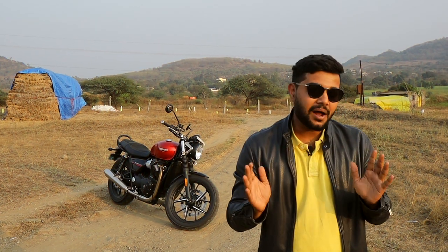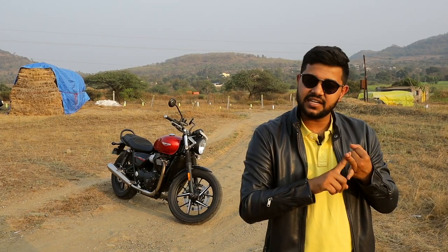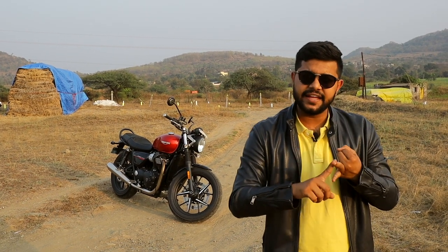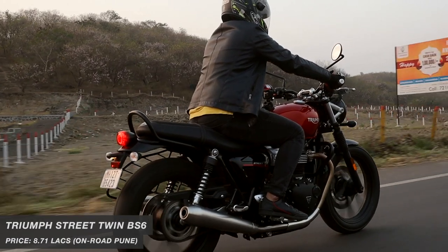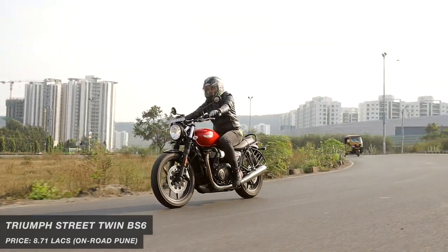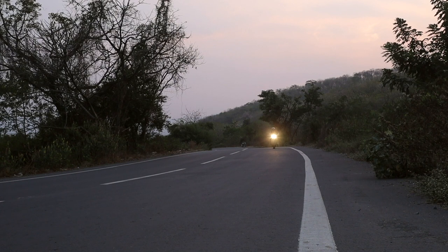The Triumph's gearbox and wet multi-plate assist clutch are well-witted during gear changes — quick, effortless and precise. Pair that with the modern technology of Ride-by-Wire and you've got a ride which is controlled, engaging and comfortable. Thanks to its inherently torquey engine with a measured torque of 55.6 lb-ft at 3,700 RPM, the Street Twin is just as happy to keep pace with city traffic as it is to leave the stoplights behind and hit the twisties.